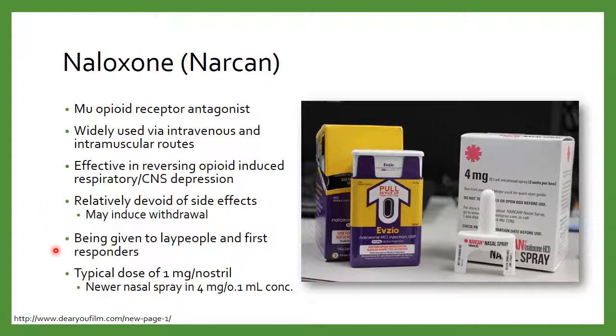We're starting to give naloxone to more laypeople and first responders. If you don't have the medical training to start an IV or give an intramuscular injection, it's very easy to train people on how to use this. For patients who are at high risk for opioid abuse and respiratory depression, they're starting to give naloxone doses out to family members — so that if they find their loved one down on the ground, not breathing, they can administer this immediately rather than having to wait for 911 to respond. Time is tissue.